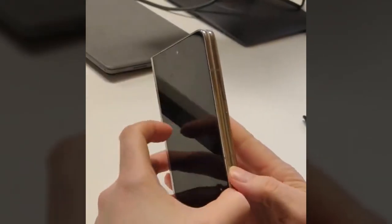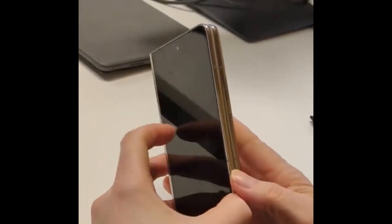The leaked video reasonably corroborates in design elements with what we saw from renders and leaks of the Pixel Fold for the past couple of months. That includes the overall design with rounded corners and a glimpse of a rear camera bar that resonates with the current Pixel lineup, including the Pixel 7 Pro.